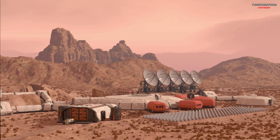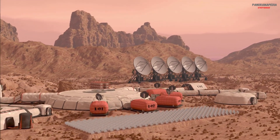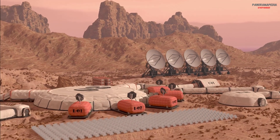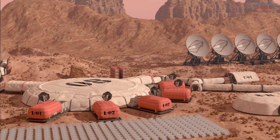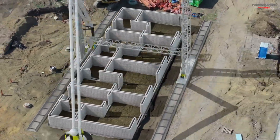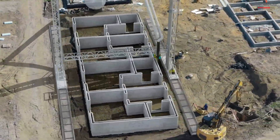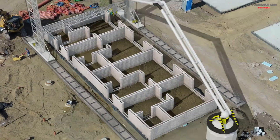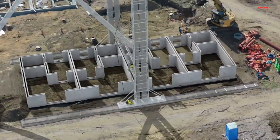Building habitats. Once humans arrive, they must create shelters capable of keeping them alive in an environment that is deadly from the moment they step outside. 3D-printed habitats: robots could melt Martian soil — regolith — and print strong walls directly on Mars. These structures would be thick enough to block radiation and withstand small meteor impacts.